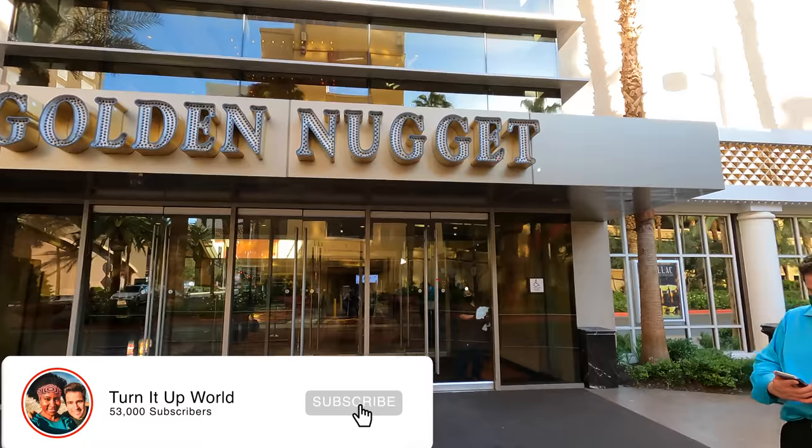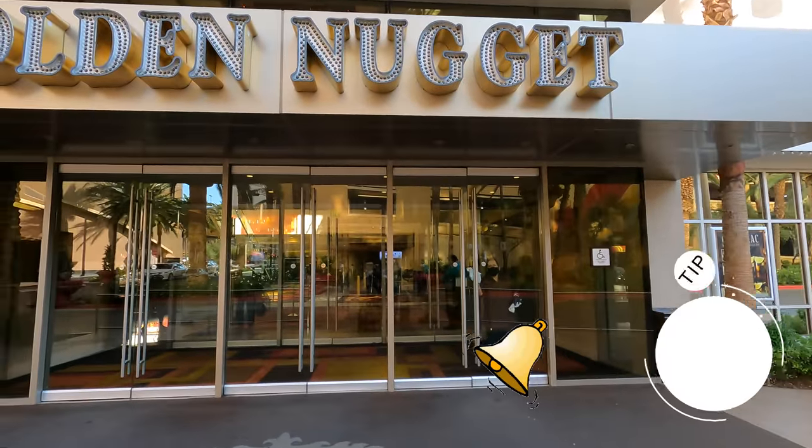We are staying here at the Golden Nugget in downtown Las Vegas, a place that we have been looking forward to checking out for quite some time. We're staying in the Rush Tower, which is actually their newest tower. Obviously Golden Nugget is an iconic hotel and casino here on Fremont Street. They have great restaurants, including a really good pool with a shark tank and a slide that goes in between. Without further ado, let's get into this room tour. You ready to rock? I'm ready. Let's rock.